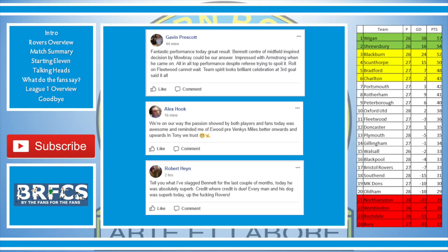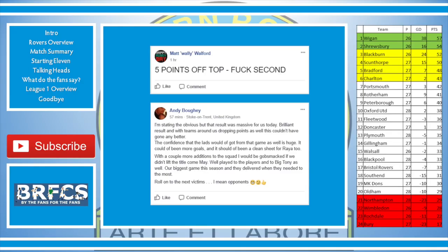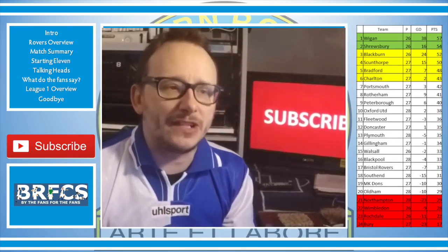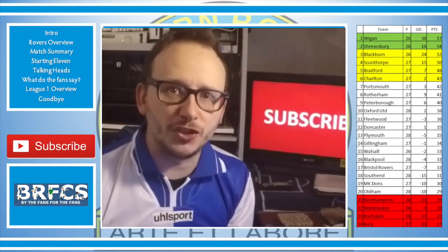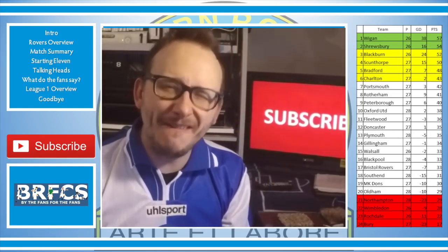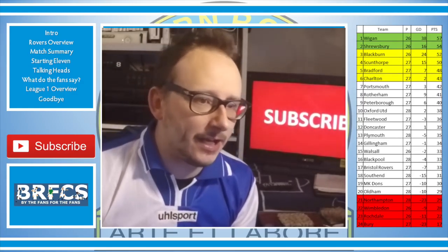Robert Haynes said: I've slagged Bennett off for the last couple of months, but today he was absolutely superb — credit where credit is due. Every man and his dog was superb today. Matt Wally Watford said: five points off top — screw second! I'm with you. Let's go for it. We've got to try and get into the top two spots. Armstrong's cameo in the second half was brilliant — man, can that kid run.